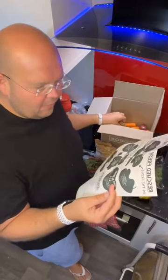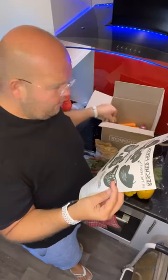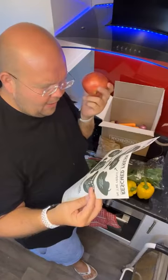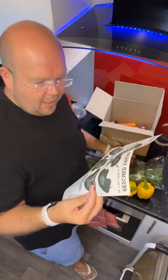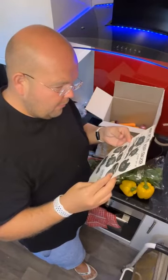I'll just give you a rundown of the origins. The salad potatoes are from the UK. The pomegranate is from Peru, so that's travelled a little bit — too many and too odd, apparently that's why it's here. Onions are from the UK, tomatoes are from the UK, and carrots from the UK.